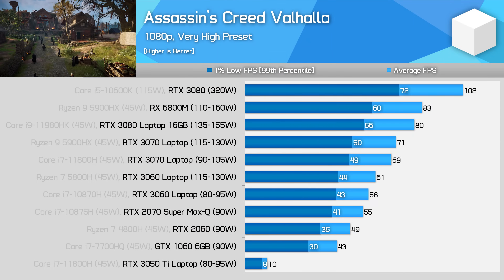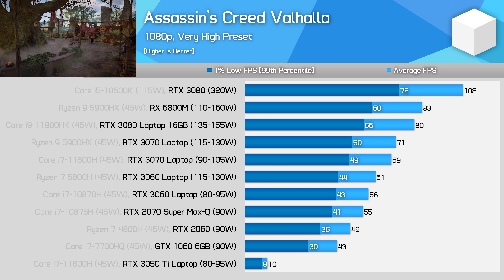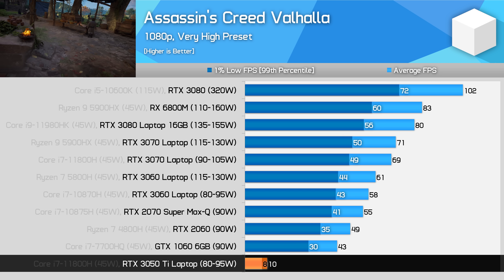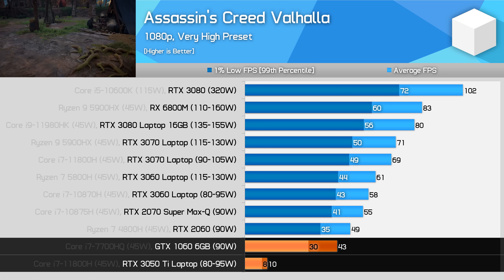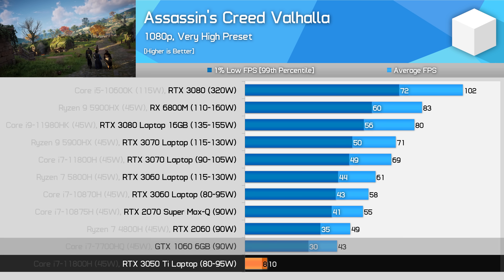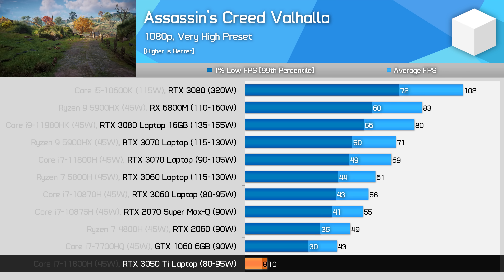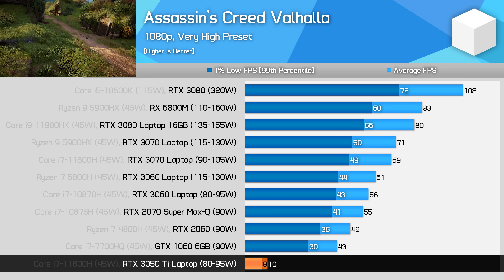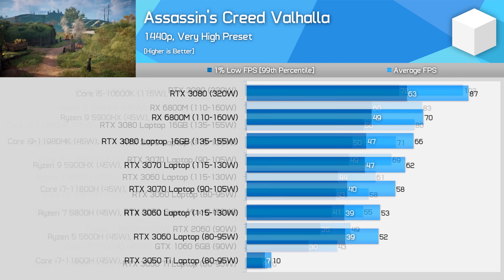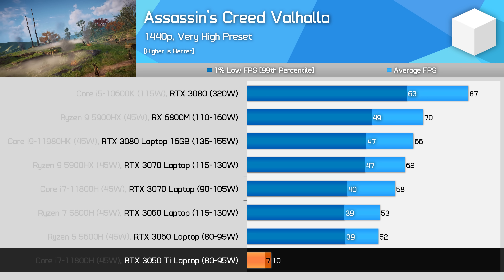Assassin's Creed Valhalla using 1080p very high settings is a bit of a disaster for the RTX 3050 Ti. These settings present a strong VRAM limitation for a 4GB card, with even the old GTX 1060 6GB delivering better performance due to its extra 2GB of VRAM. This shows the issue with Nvidia going backwards on VRAM capacity in this price tier — the GTX 1660 Ti used to offer 6GB, but the reduction to 4GB is simply not sufficient for some modern titles. The issue is no better at 1440p, with the higher resolution straining VRAM capacity further.